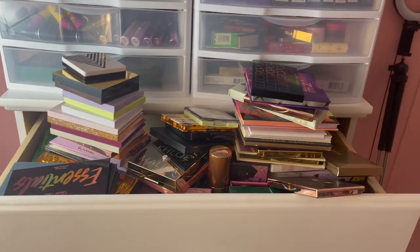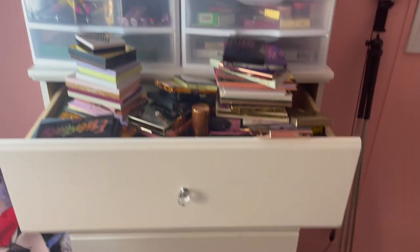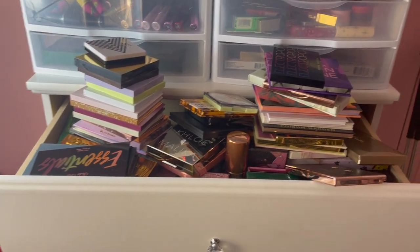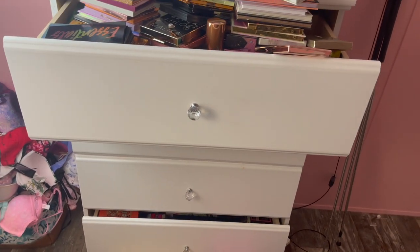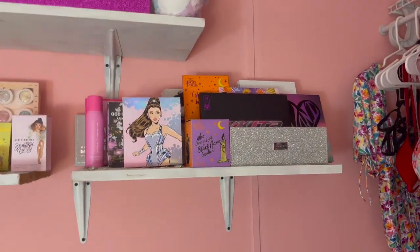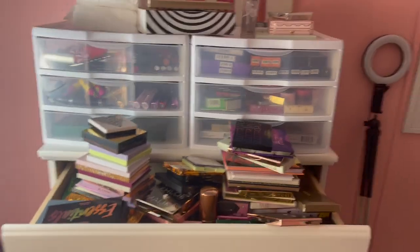This is where I store the majority of my makeup, and those shoes down there I've already got on my Poshmark. Everything up here is basically what I'm getting rid of. I wanted to make this video to show you guys what I am getting rid of — it will be on my Poshmark if you guys want to shop any of this stuff.